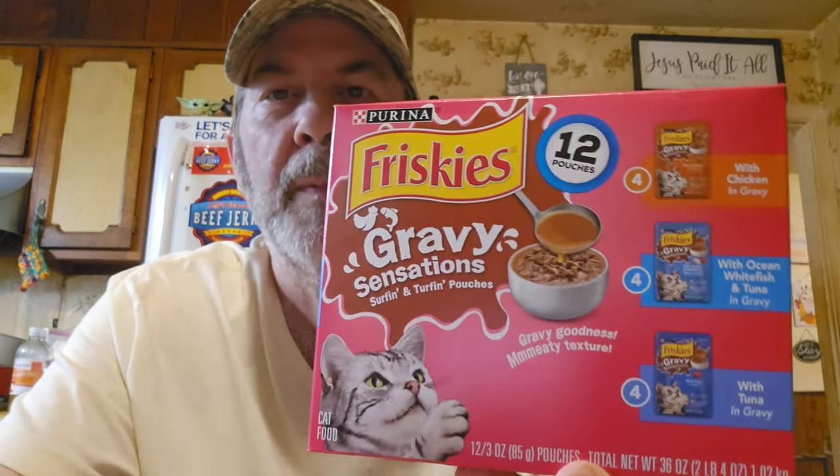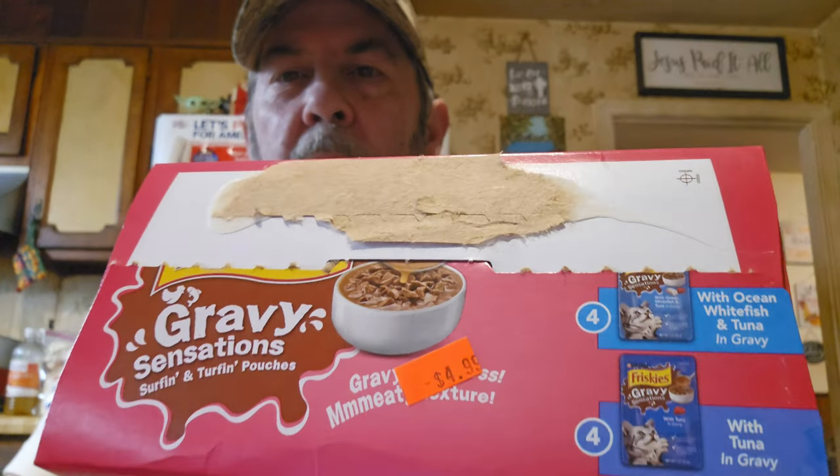There's 12 pouches total — chicken and gravy, ocean whitefish, and tuna and gravy varieties — and it's $4.99 for all 12. I already opened it. That's really cheap because the appetizer ones we usually get are over $15 for ten. Hopefully she'll like them — you just can't tell about kitty. Sometimes she eats something the first time and then the next time she's like 'eh, I don't really know.'